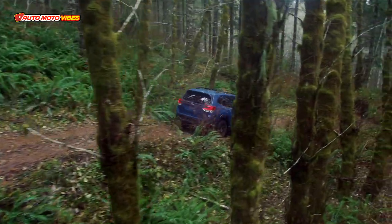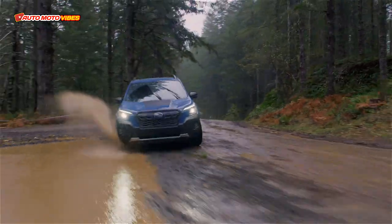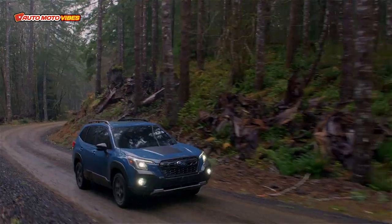What do you think about the 2023 Subaru Forester XD? Please leave a comment down below, don't forget to subscribe, and hit the like button too. Thank you.